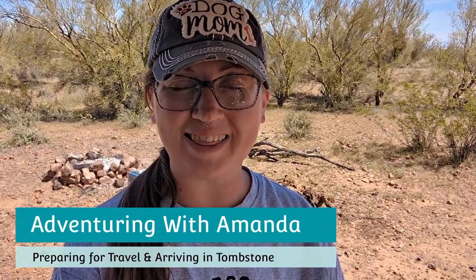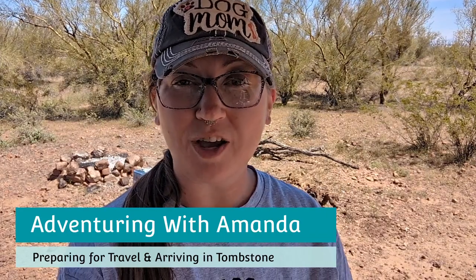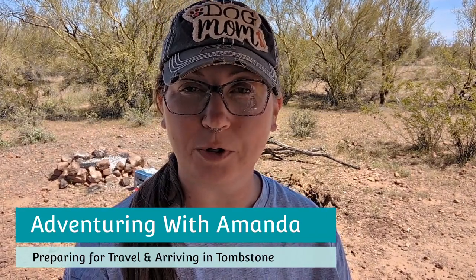Hey y'all, welcome back to Adventuring with Amanda. Thank you so much for being here. If you are new to my channel, welcome. In this video I am talking about how I get prepared for travel day, especially when I'm on the road, camping, and moving locations. Like this video, subscribe to my channel, and let's get into the good stuff.